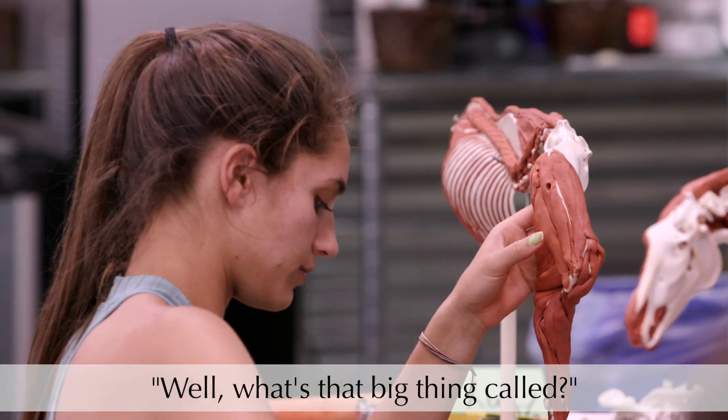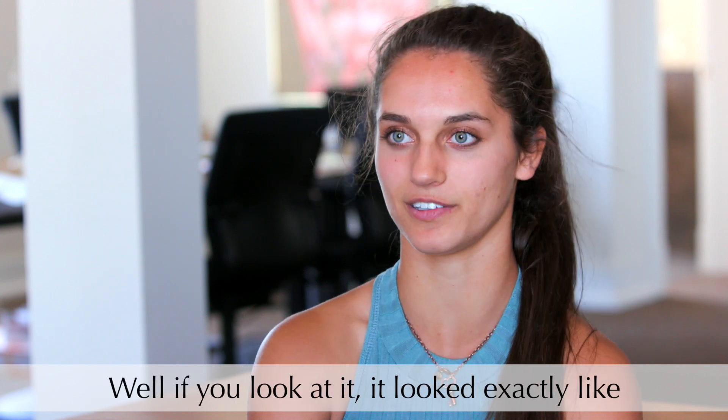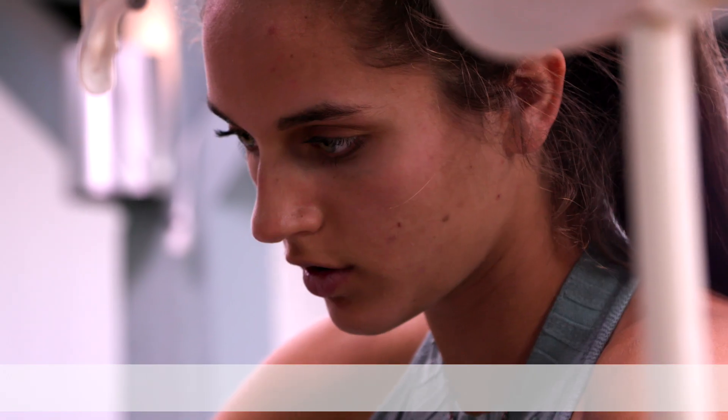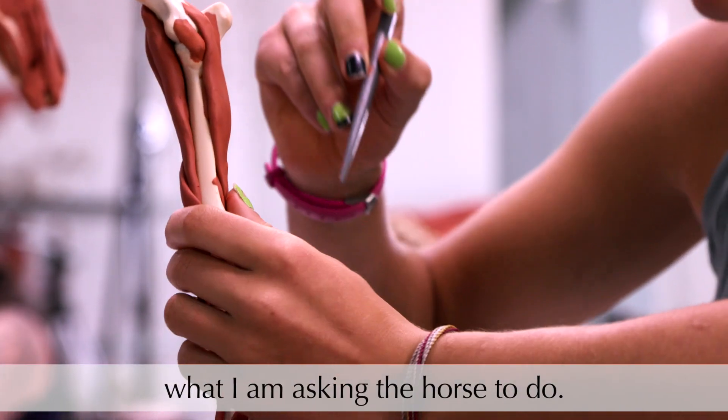You look at the back leg and you're like, what's that big thing — called the hock? Well, if you look at it, it looks exactly like your ankle joint. I can compare it to my own body, and then it helps me understand what I'm asking the horse to do.